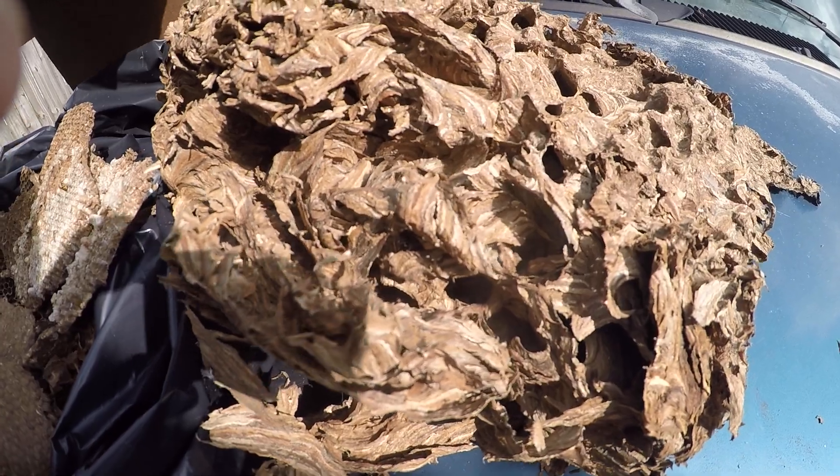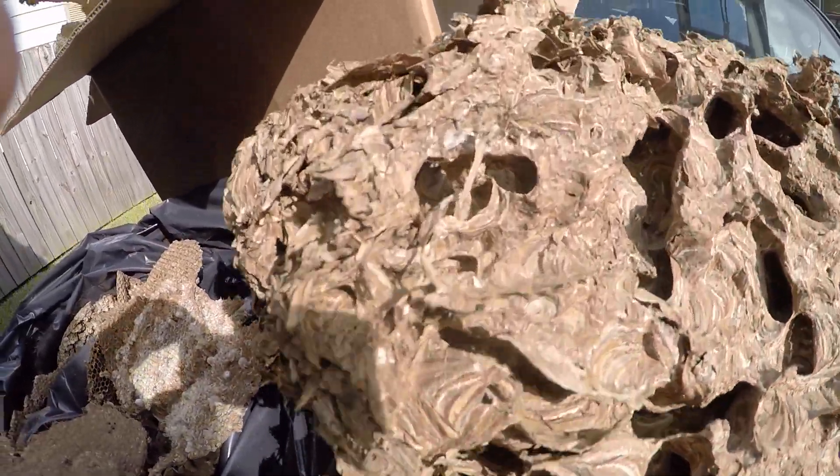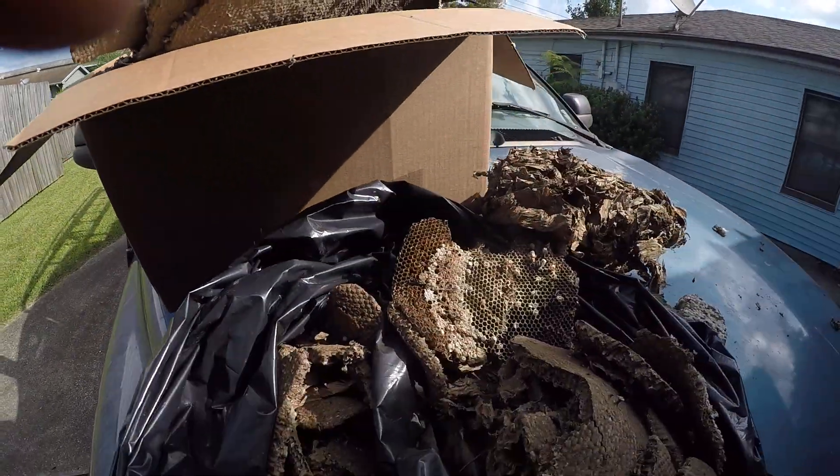I generally don't charge the people that collect them. This is a pretty big nest — it's not the biggest I've seen, but it's fairly big. Let me pull it out of the box here.